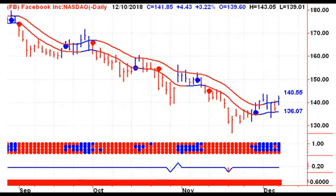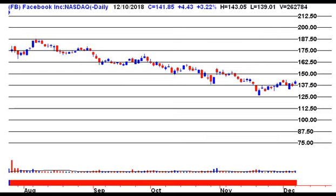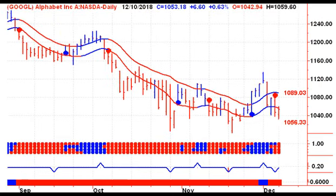Looking at the FAANG stocks — Facebook has been on a buy signal for a few days now. Pros are almost about to take control, and looking two lines up, 162.50 could be a potential target to the upside, with lots of psychological resistance at 150. Then we're looking at Amazon, still on a buy signal — that would change on Tuesday with a close below 1618.71. Then we're looking at Netflix, second day of a sell signal — things would change on Tuesday with a close above 285.47. Then looking at Google, we need a close on Tuesday above $1,089.03 to give us a buy signal there.